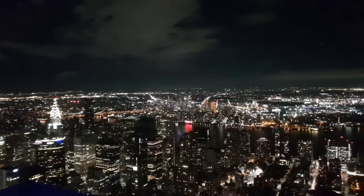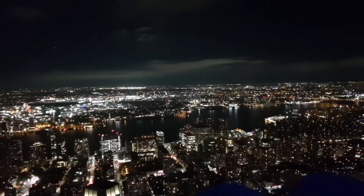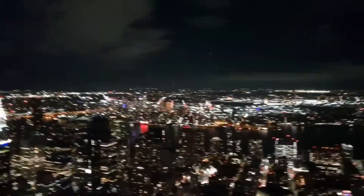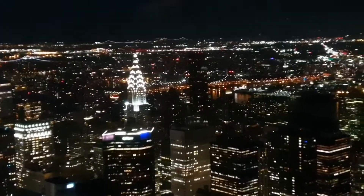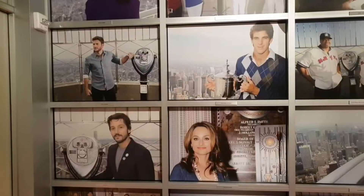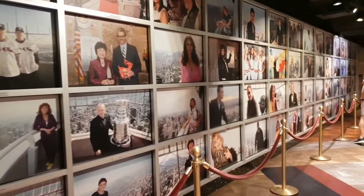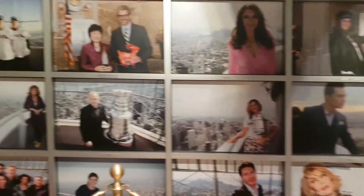One last shot before I go because I'm absolutely freezing cold up here — after being wet and cold all day, I just want to be in my nice warm bed. There is the Chrysler Building over there. Now I'm exiting the building — this is the hallway showing all the celebrities and famous people who've been up the Empire State Building.